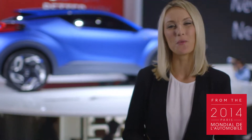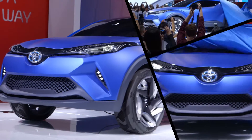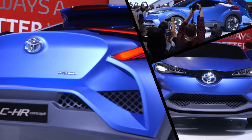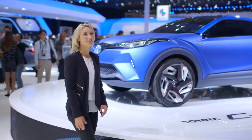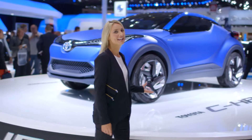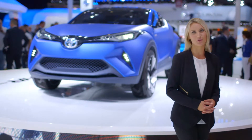Welcome to the Paris Motor Show, where we've just unveiled the next big thing: the new Toyota CHR concept car. With years of creativity and innovation behind its design, the CHR concept is born out of a pedigree of game-changing Toyota cars.